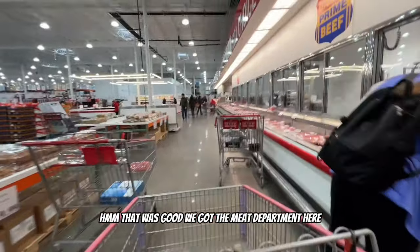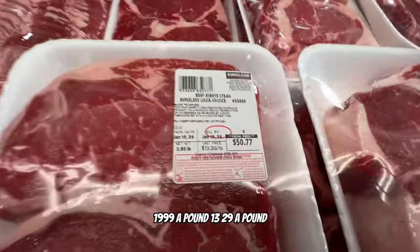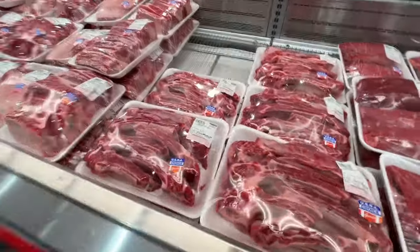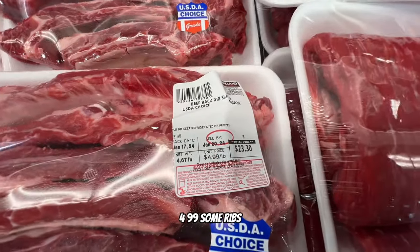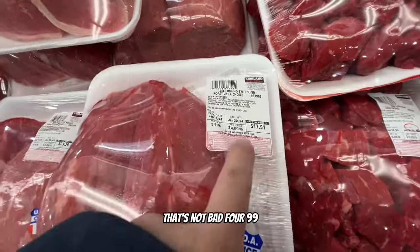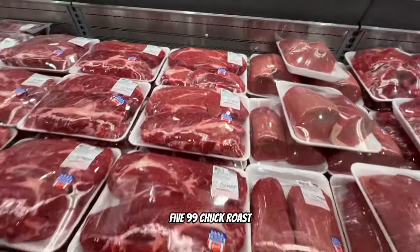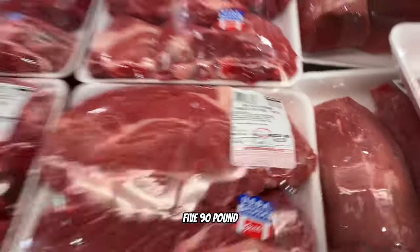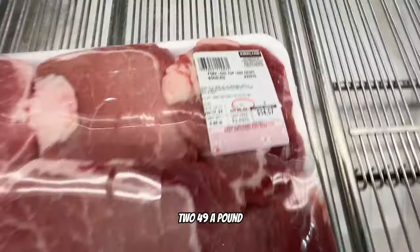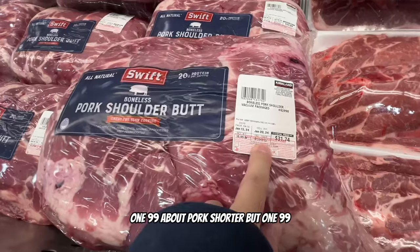We've got the meat department here. Ground beef is going for $19.99 and $13.29 a pound, beef top ground for $6.29, ribs for $4.99 a pound. They're bumping music back there - pretty loud. Beef rump roast for $4.99, chuck roast for $4.99, chuck roast even going for $2.99, and $2.49 a pound for some cuts.